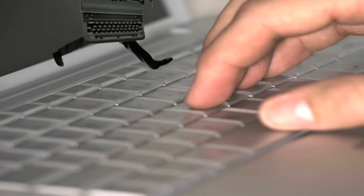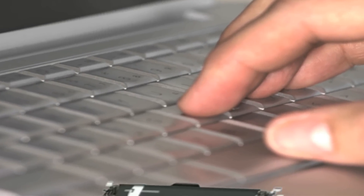We are still using this inefficient keyboard today, 140 years later.